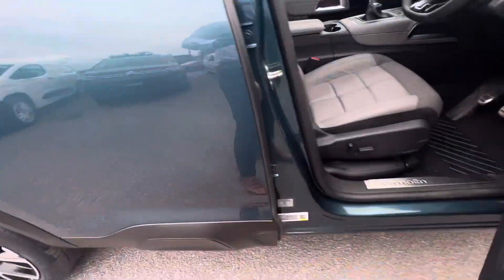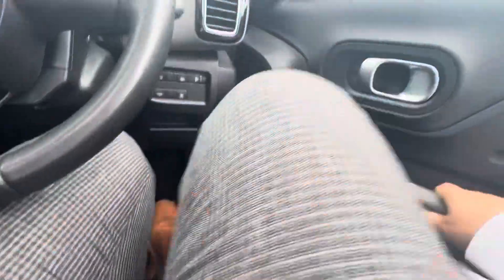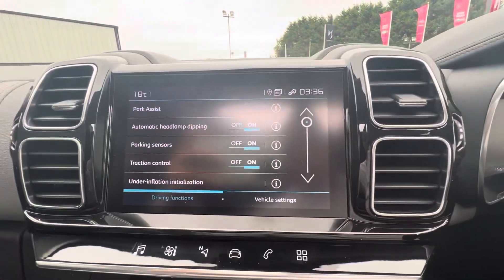On the driver side here now folks, you have your electric seat on the side. You also have your electric windows, then your speedometer to the top and your touch screen in the middle.